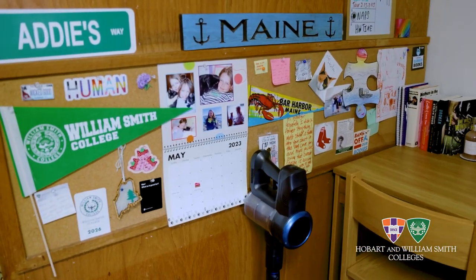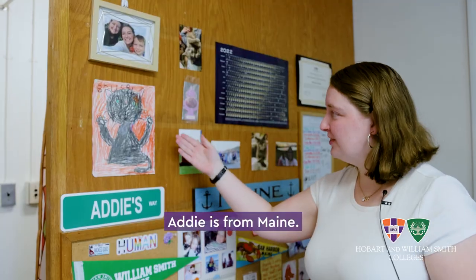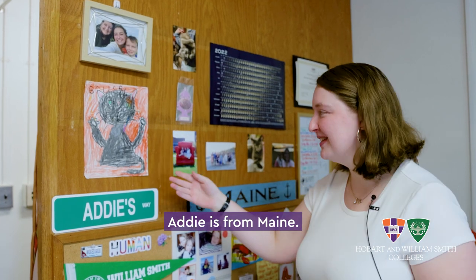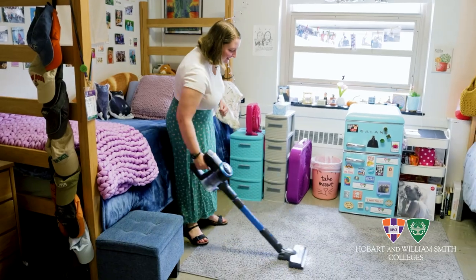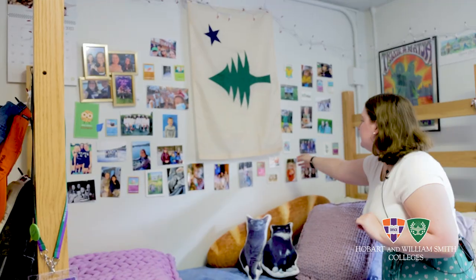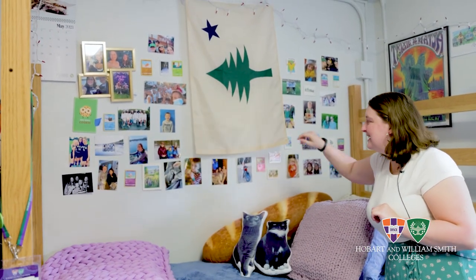So this is my side of the room. I have a lot of my main stuff. This is a drawing of my cat, Bruce. My vacuum — a vacuum is a great use for a room, it was probably my favorite purchase of all time. This is the unofficial main flag that I like to keep up on the wall.